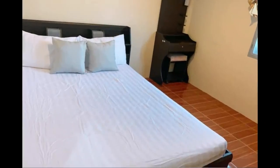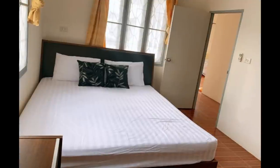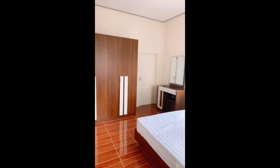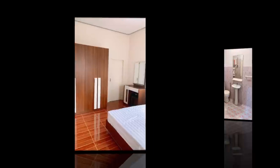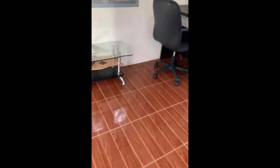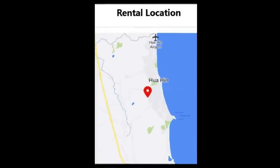The property has two bedrooms with a little wardrobe and dressing table. It also has two bathrooms. It has a small lounge room with a computer desk and a small television. The kitchen has a little dining table and a small fridge with a microwave. It's very compact, but for 6,000 baht a month it's very affordable.